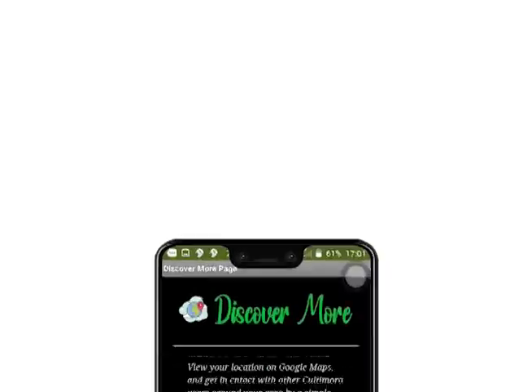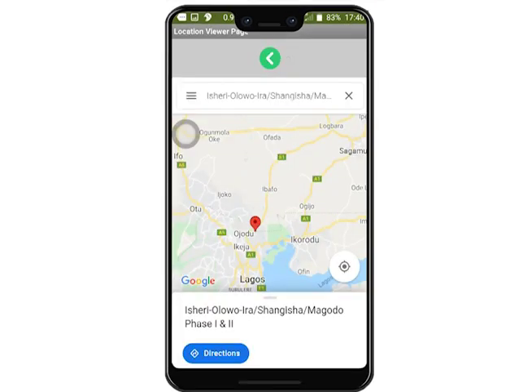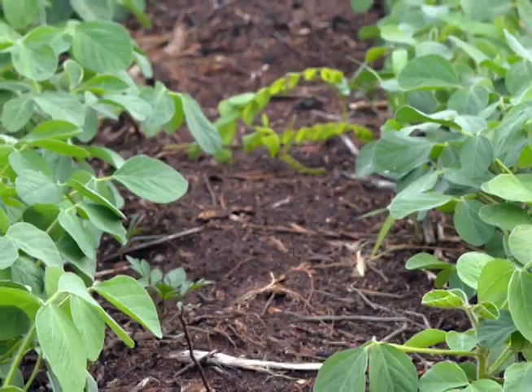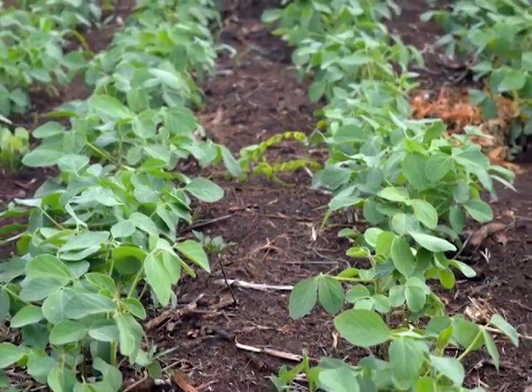It doesn't always stop there. Cultimora not only suggests crops, but it also allows you to see and contact users in your area, get links with experienced farmers for more information, and get notified on how many crops you can plant on your piece of land and how to space them properly on our number and arrangement page.